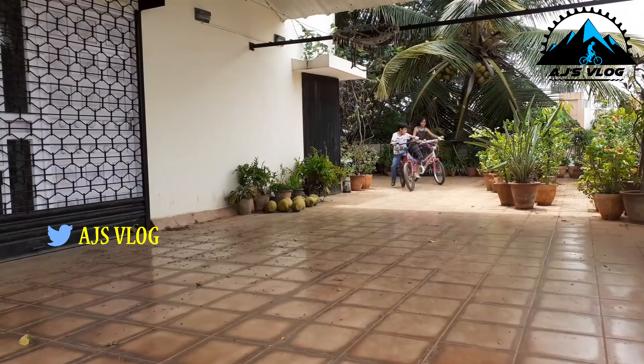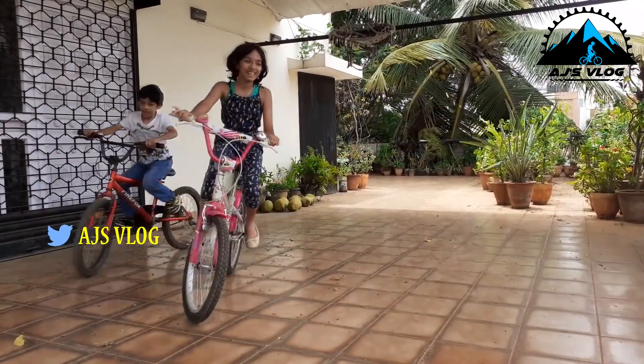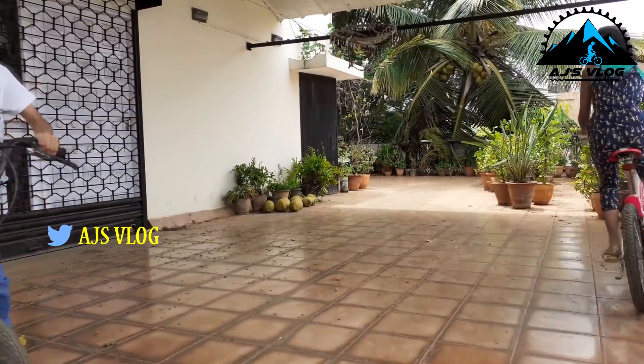Let me take you through each of these bikes, what I have, why I have them, and what use I typically have for them. This collection won't be complete without my kids' bikes. Both of them have their own bikes. They have used the lockdown to learn how to ride. I am happy to say that they have learned how to balance and they are riding quite well too.